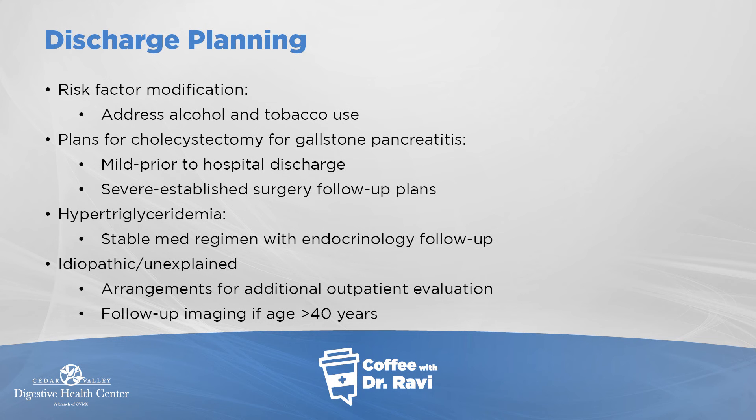As we send patients home, we need to focus on alcohol cessation. Stopping smoking also seems to be a big help. In patients who had gallstone-associated pancreatitis, gallbladder removal needs to be planned. In people with high triglycerides, there needs to be a follow-up plan to address that. For idiopathic or unexplained pancreatitis, the first episode is fine to observe, but if it's recurring, genetic testing and other workup may be needed.